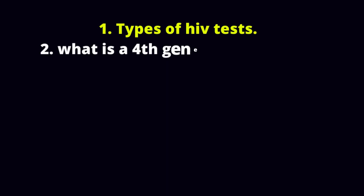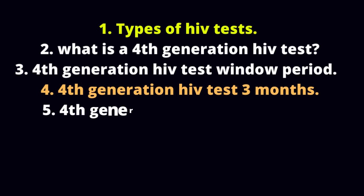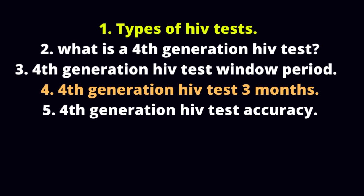1. Types of HIV tests. 2. What is a 4th generation HIV test? 3. 4th generation HIV test window period. 4. 4th generation HIV test at 3 months. 5. 4th generation HIV test accuracy. Alright, here we go.